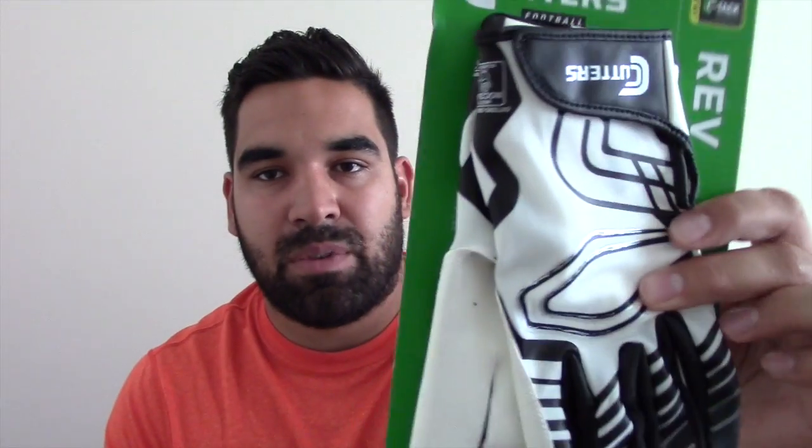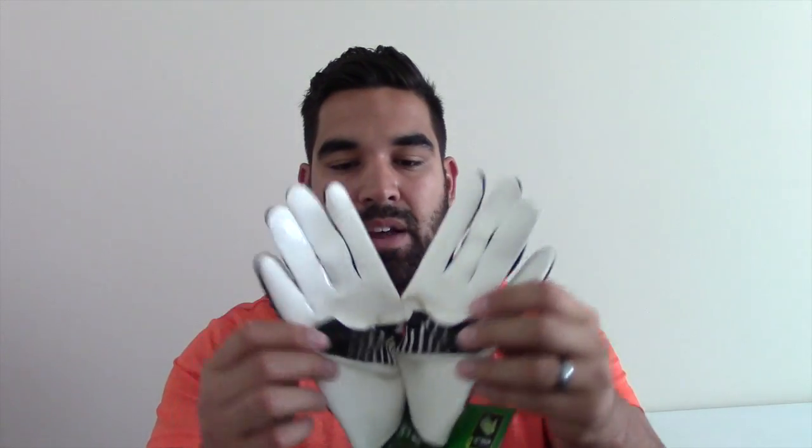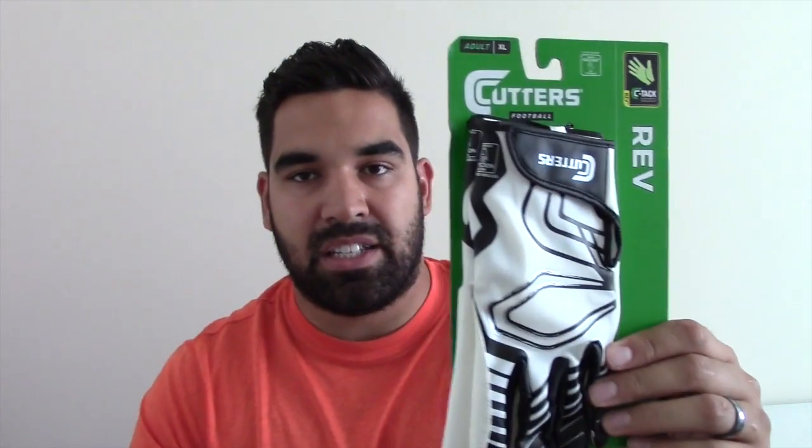Cutters Rev C-Tac receivers glove, black on white — really clean gloves here. If you're familiar with Cutters, you know that as a skill position these are some of the best gloves on the market. Really cool that they included this in the package that they sent us.